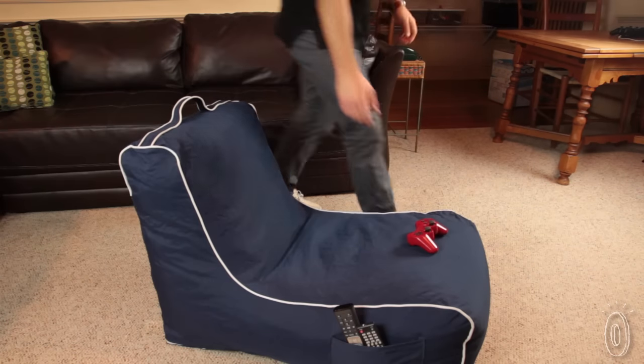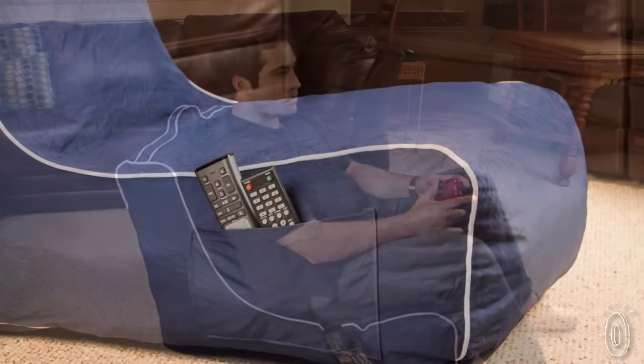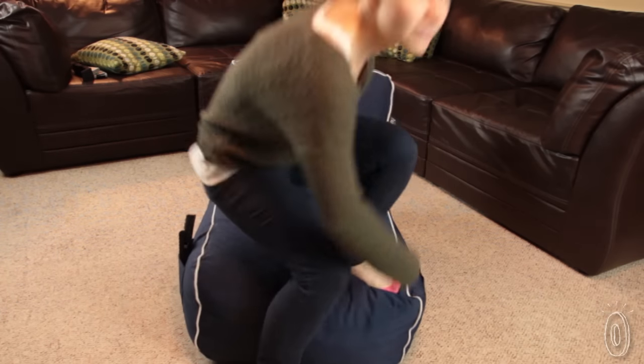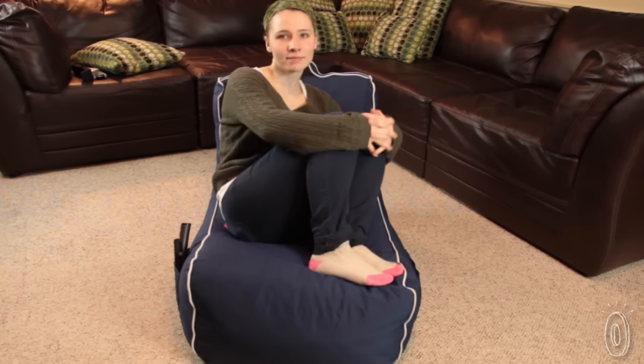Pop Lounge furniture is better than beanbag chairs because it's durable and well designed. It feels relaxed but also looks attractive, and it holds its shape no matter how many times you curl up on it. Plus, there are no little beads to fall out.